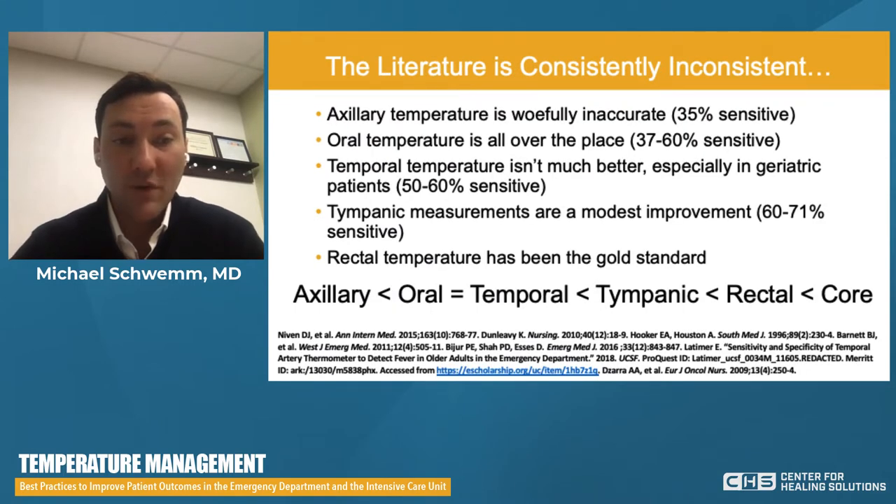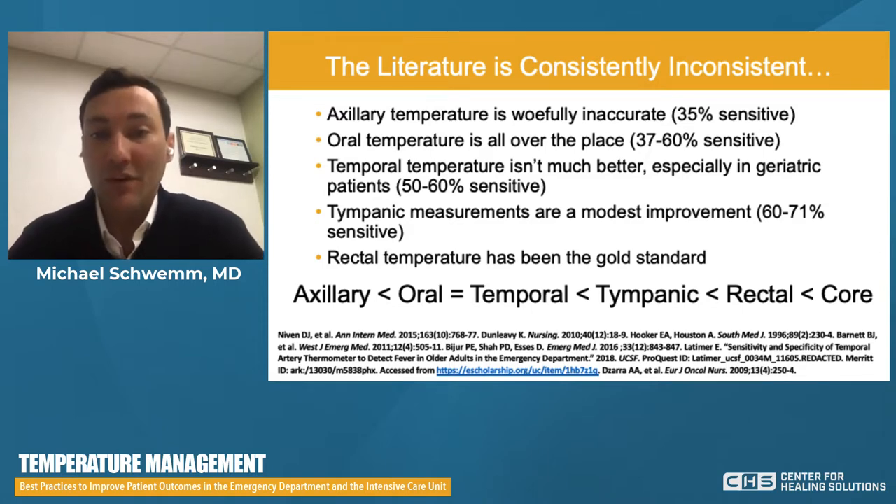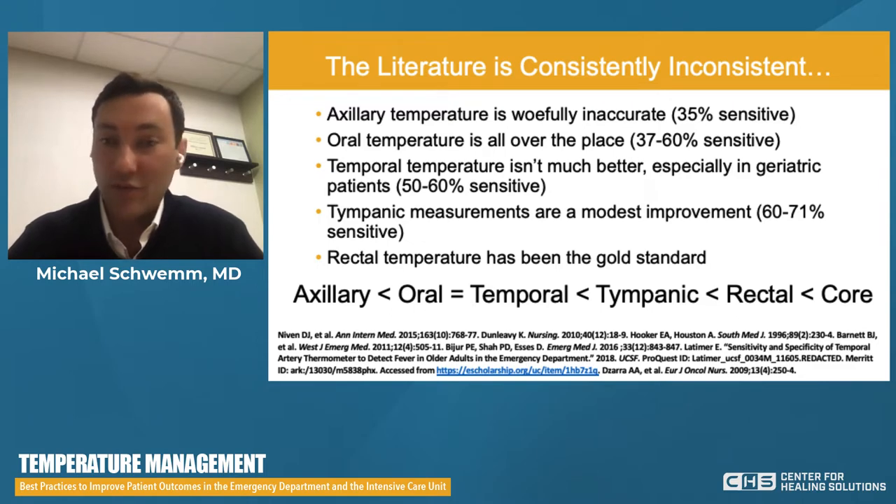Unfortunately, this is made worse by some of the literature. The literature is consistently inconsistent, but what it does reveal is that most peripheral measurements are not going to be anywhere near as accurate as a core. There are advantages and limitations related to accuracy and precision, as well as practicality and feasibility.